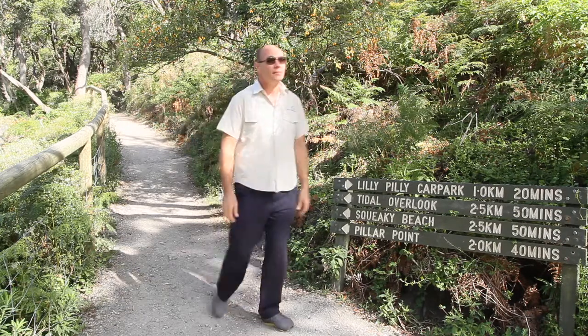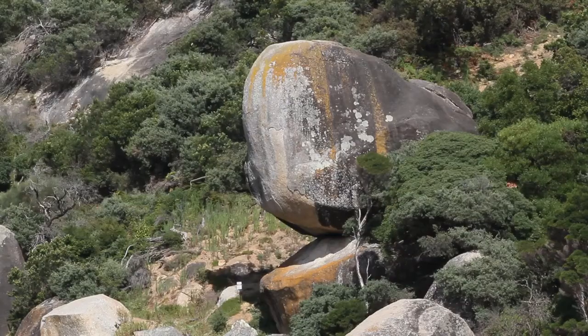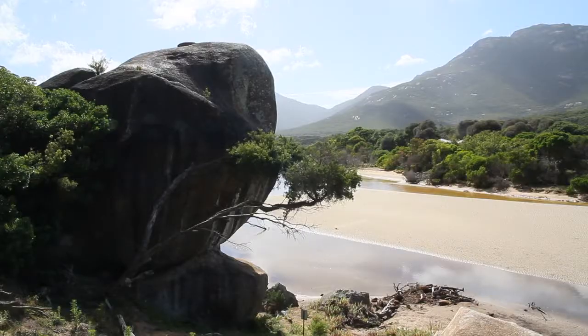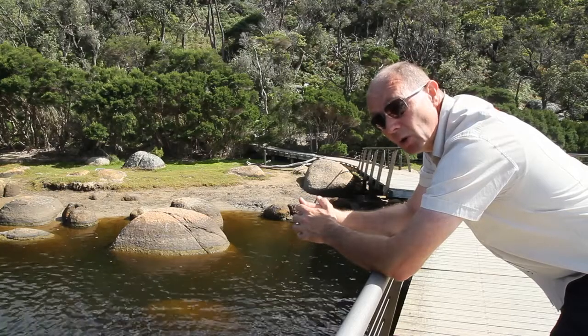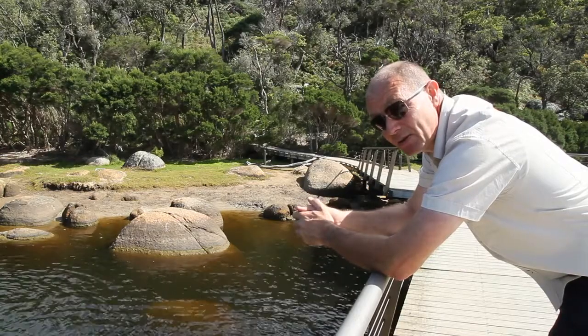What a magic place this is. This is one of the most prominent features here at Wilson's Promontory National Park and has been photographed many times by people from all over the world. Don't believe me? Just jump onto Google Images and search Whale Rock Wilson's Promontory and see how many times that comes up in your search results.